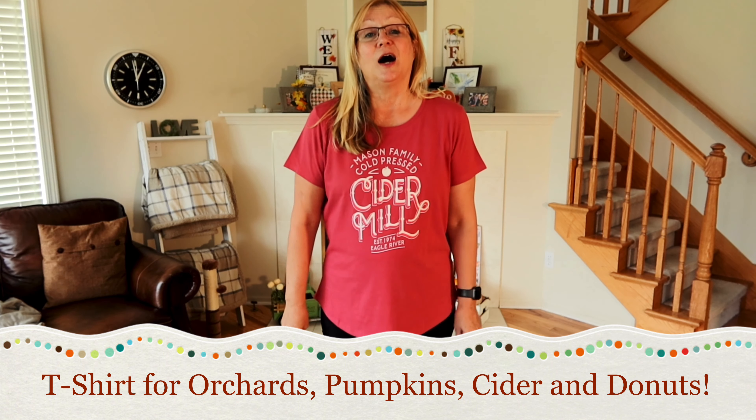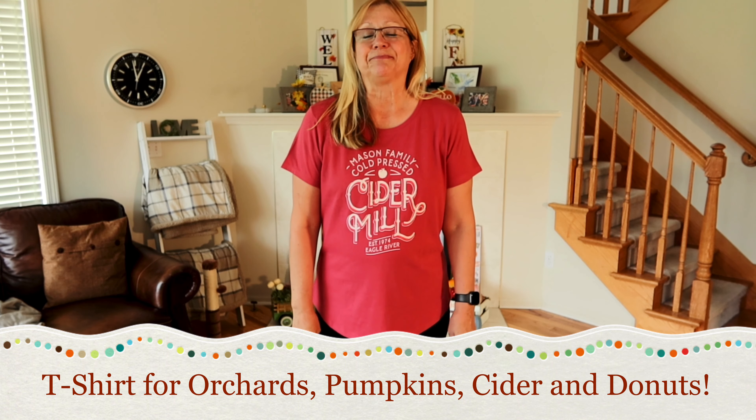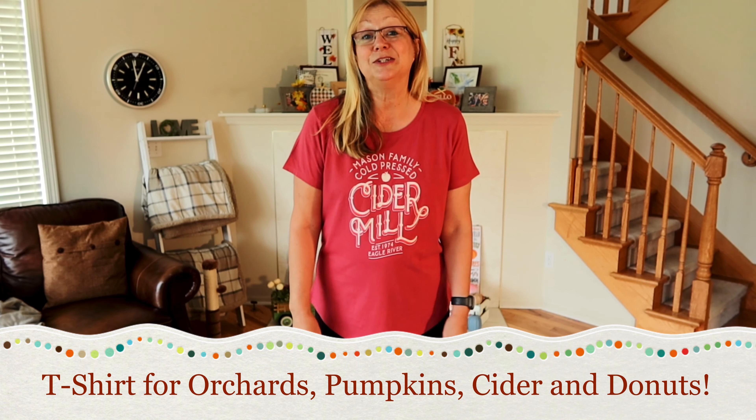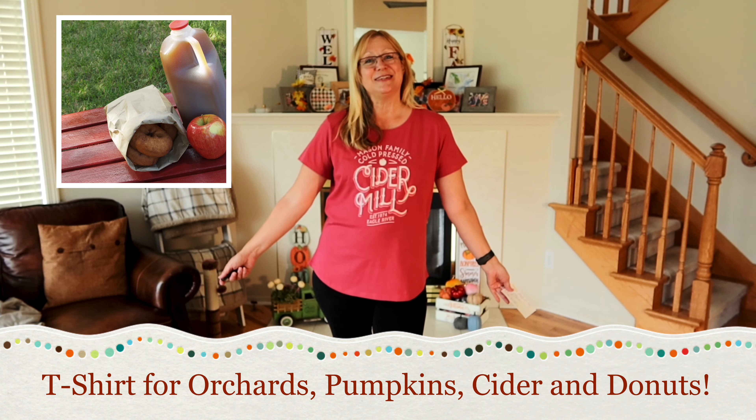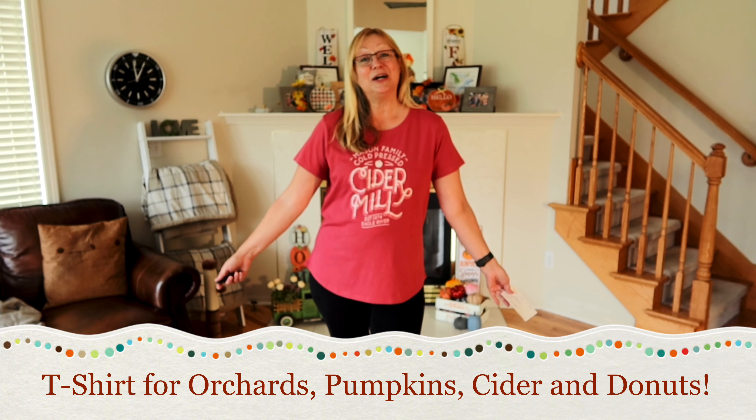This is perfect for fall — perfect for going out to get a pumpkin, going to an apple orchard, going to get cider and donuts. So I thought this would be great for the season.